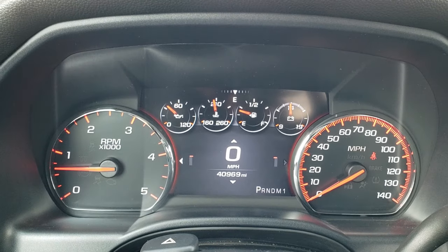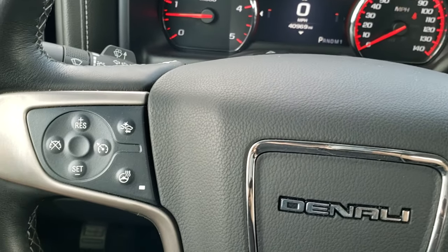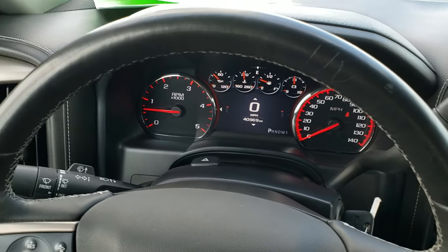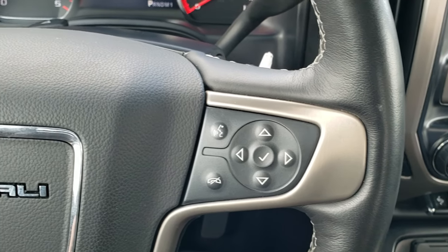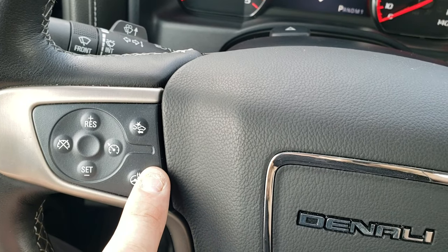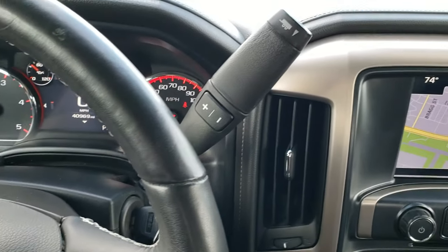It has a digital speedometer as well as a digital instrument cluster. There's a heated steering wheel button, leather-wrapped steering wheel with no rips or tears. The steering wheel has Bluetooth and information center controls on the left, cruise controls, heated steering wheel, and forward collision warning controls.